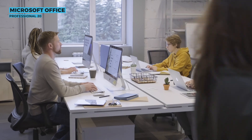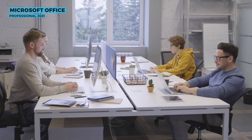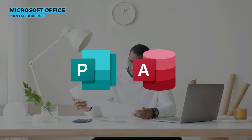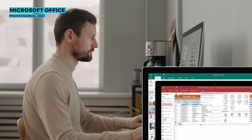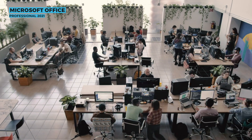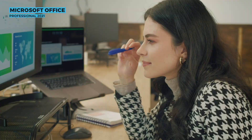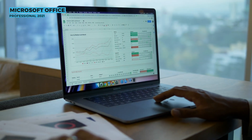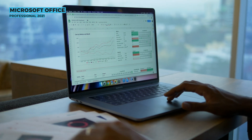Lastly, there's Office Professional 2021, the most feature-rich of the non-subscription editions. It includes everything from the previous suites, with the addition of Publisher and Access. These powerful tools make creating professional documents and managing databases a breeze. Businesses and power users who need reliable tools should consider investing in Office Professional, though it won't receive updates other than occasional security patches and doesn't include any cloud storage.